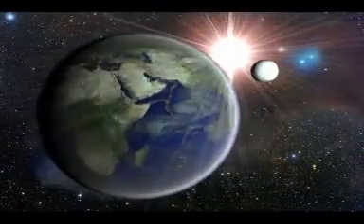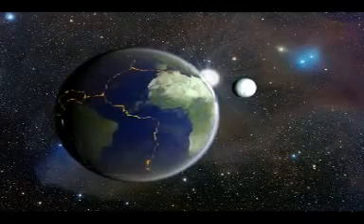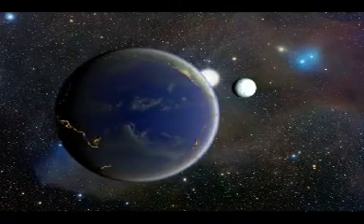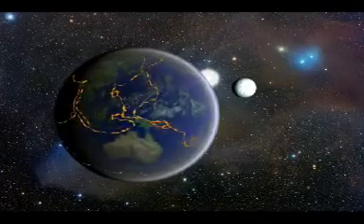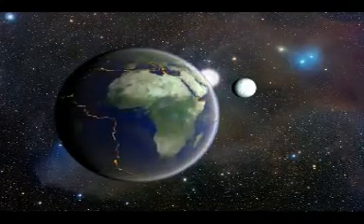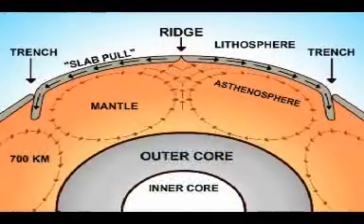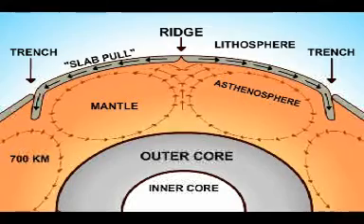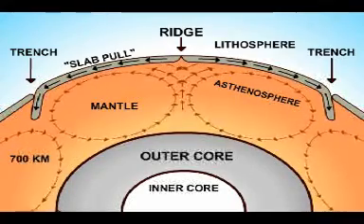If the water were drained from all the oceans, a stunning feature would become evident: a 65,000 kilometer long mountain range encircling the planet like a seam on a baseball. These are mid-ocean ridges, the points where the continental plates are pulling away from each other. As they stretch and weaken, the gap between the plates fills with new volcanic crust drawn from the Earth's magma.